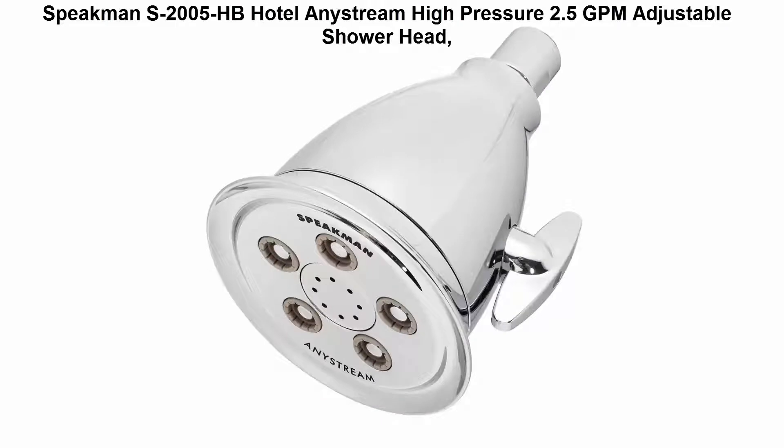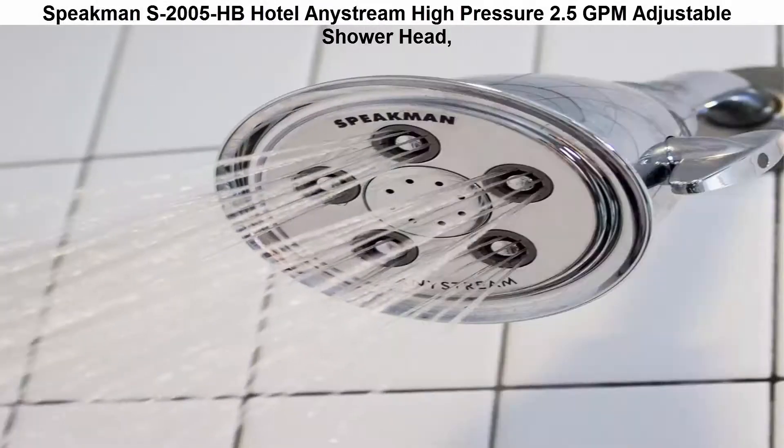Top 4: Speakman S2005HP Hotel Anystream High Pressure 2.5 GPM Adjustable Showerhead. Features patented Anystream 360-degree technology. Comes with a limited lifetime warranty and delivers the same quality grade used in hotels.